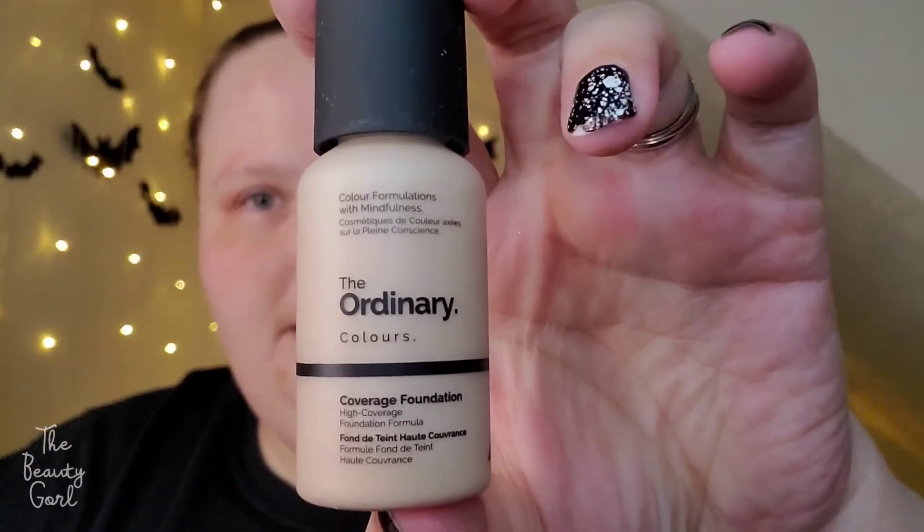It does come in a pump bottle. You get one fluid ounce of product. I have the shade 1.1N — fair neutral — and I'm just going to place it on my little palette. You don't have to pump it too much to get the product out. There is a light scent to it — it kind of smells like paint. I'm going to apply it with my BH Cosmetics number two brush from the Midnight Festival brush set.